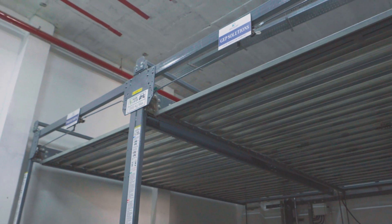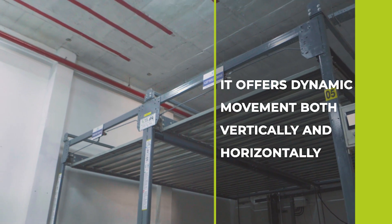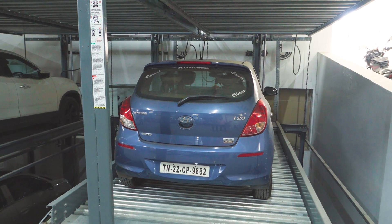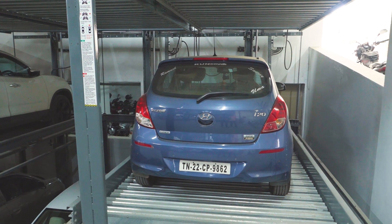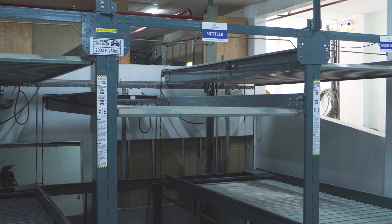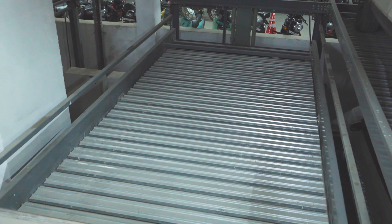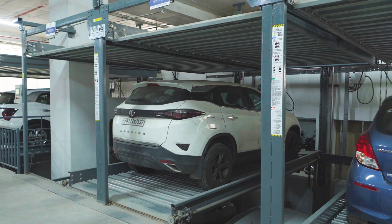Our system isn't just stationary — it offers dynamic movement both vertically and horizontally, which provides unparalleled flexibility in parking arrangements. We can provide a solution for G-1, G+1, or both G-1 and G+1 as per your requirement.